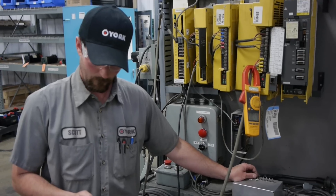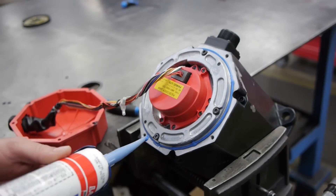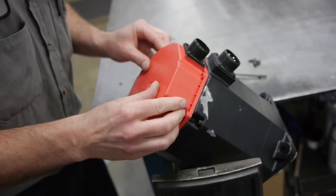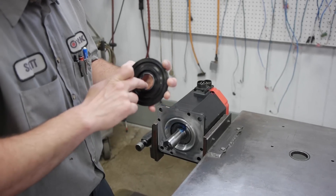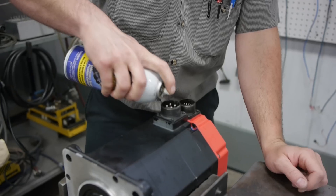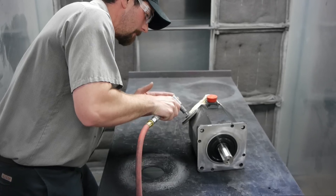Once your unit is repaired, we run tests on similar FANUC systems doing a time-based simulated load test to verify thermal and electrical acceptance. For even faster service, we have over 400 different FANUC model numbers in stock, ready for exchange.